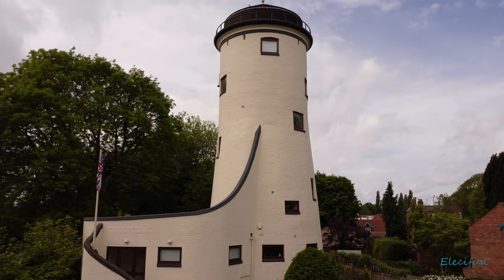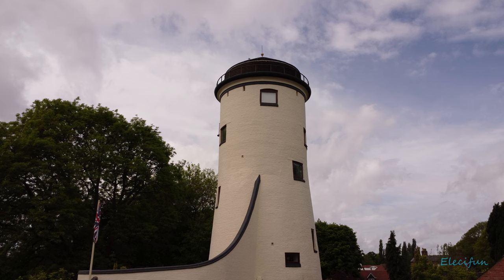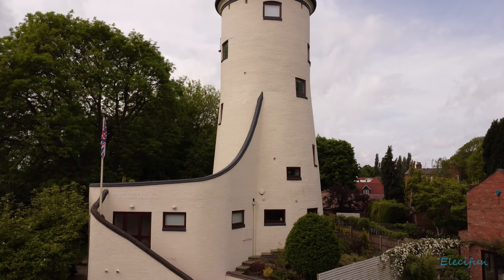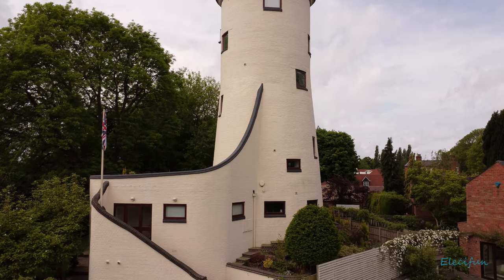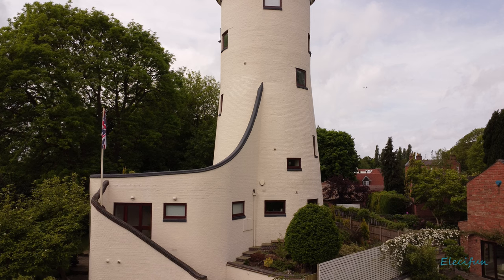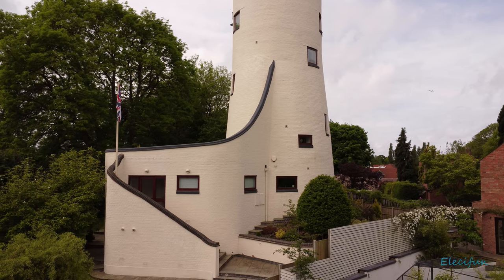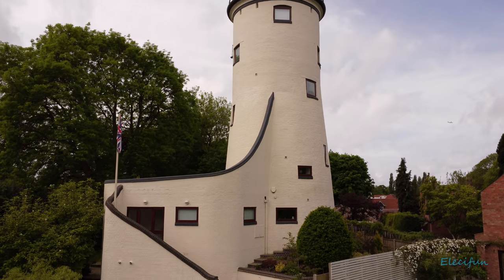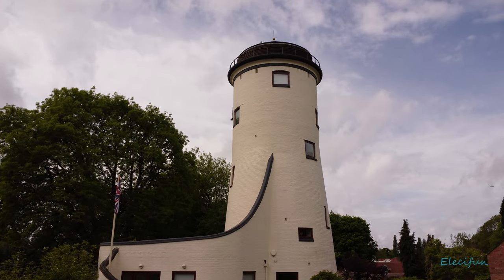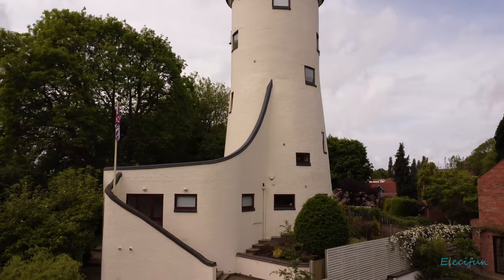The Union Jack is proudly displayed there. Looking up: one, two, three, four, five, six floors — and there's probably a lower basement level too. I'm pretty sure there'd be a basement in an old mill. You could probably do the basement as well, so that's pretty much it going all the way around it.